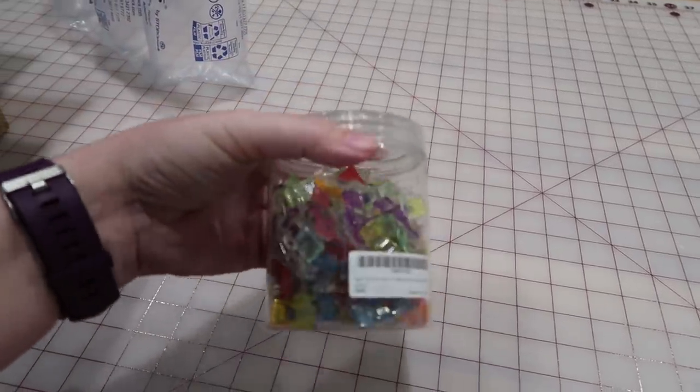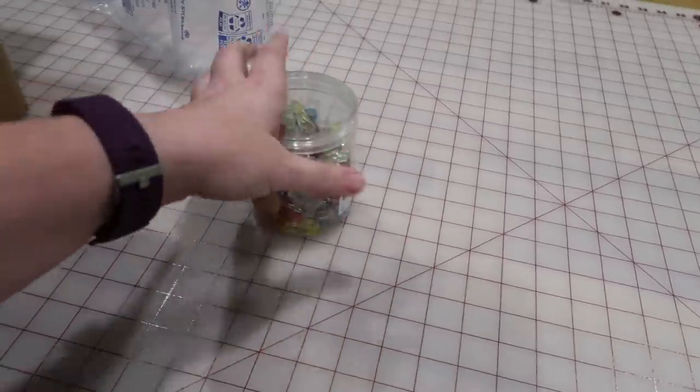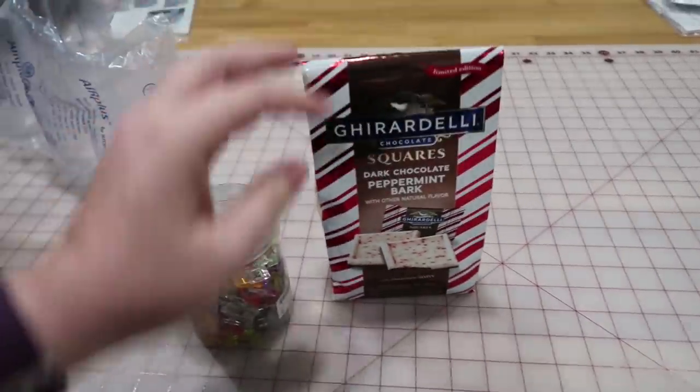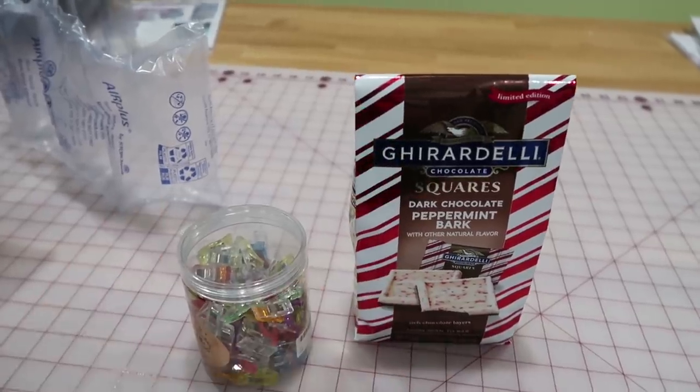I also need to be careful about weight because that makes things crazy to send to Australia. I live near San Francisco, so I got her some Ghirardelli chocolate squares — peppermint barks — because it's the holidays and I thought that would be fun.